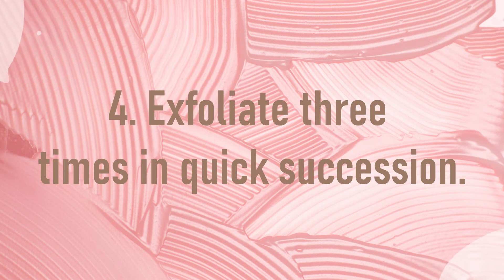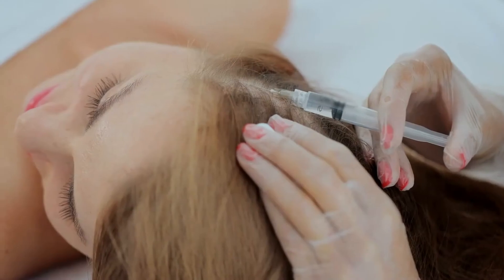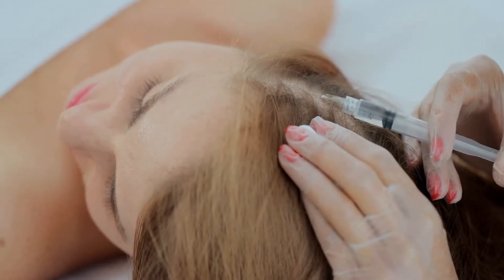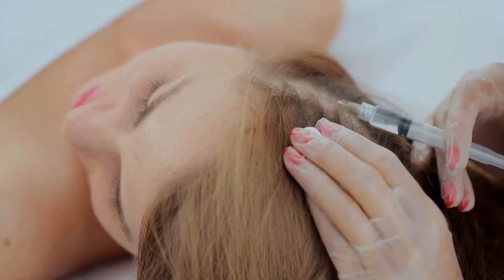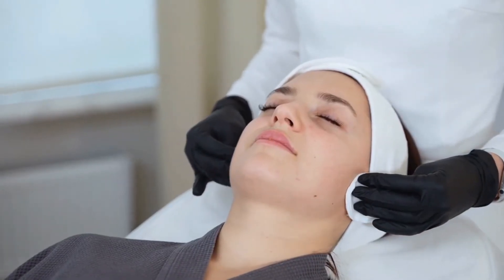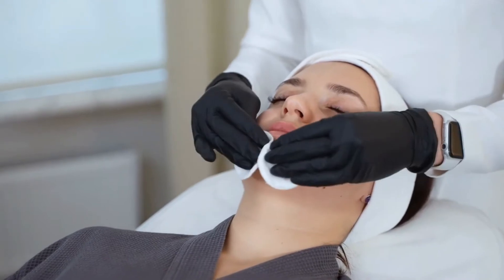Number 4: Exfoliate three times in quick succession. Exfoliating is one of the most crucial steps in anyone's skincare regimen, as it eliminates dry or dead skin cells that clog up the skin's surface. It aids in deep cleaning and hair growth prevention, helps smooth out your skin and improves blood flow, giving you a healthy, smoother, more youthful look. Consider using organic skincare products as they are kind to the skin and won't irritate it.